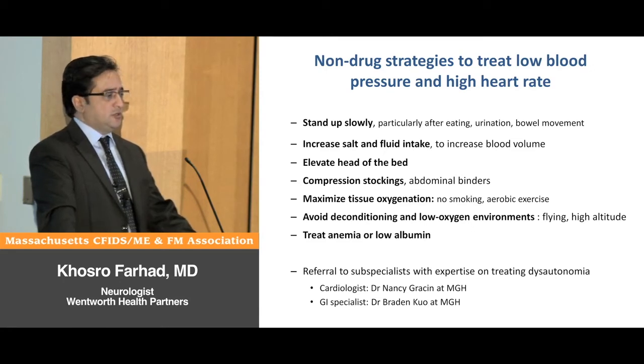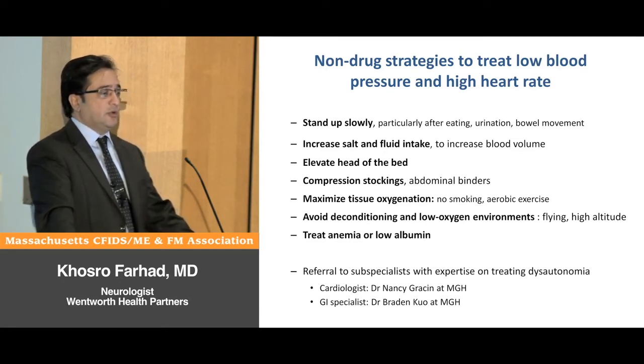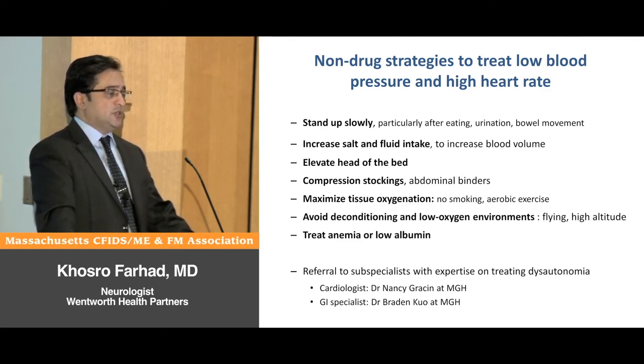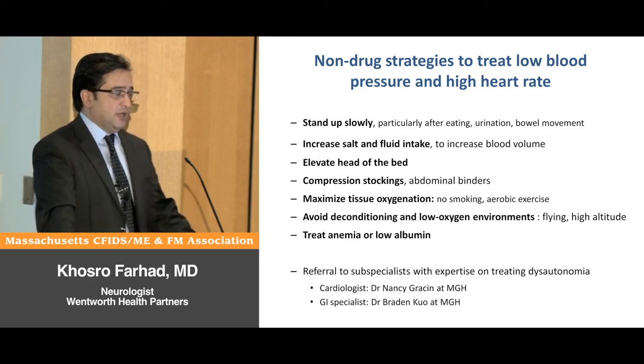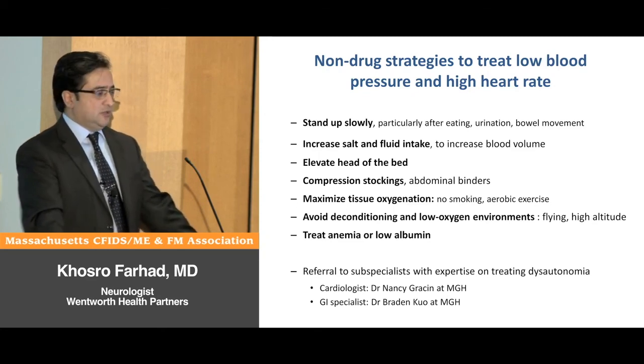Maximizing tissue oxygenation — such as not smoking and doing aerobic exercises — can help. Some situations can worsen symptoms, such as flying and high altitude due to low oxygen. If patients have anemia or low albumin, those conditions need to be treated.